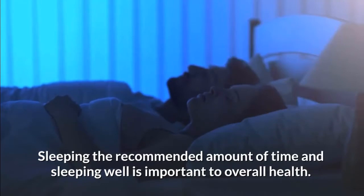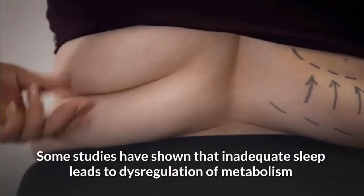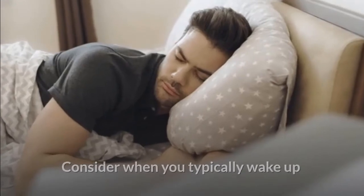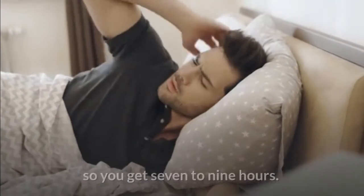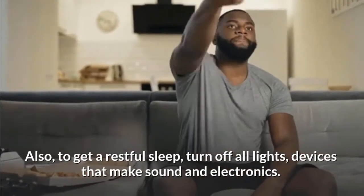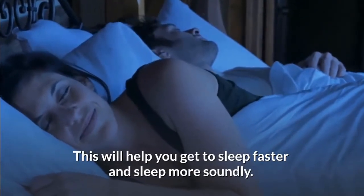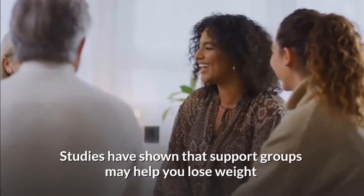Sleep seven to nine hours nightly. Sleeping the recommended amount of time and sleeping well is important to overall health. Some studies have shown that inadequate sleep leads to dysregulation of metabolism and can cause weight gain or difficulty losing weight. Consider when you typically wake up and decide what time is most appropriate for you to go to bed so you get seven to nine hours. Also, to get restful sleep, turn off all lights, devices that make sound, and electronics — this will help you get to sleep faster and sleep more soundly.